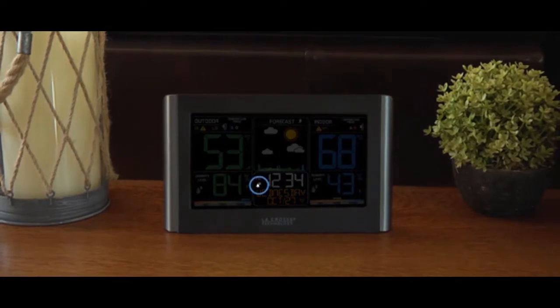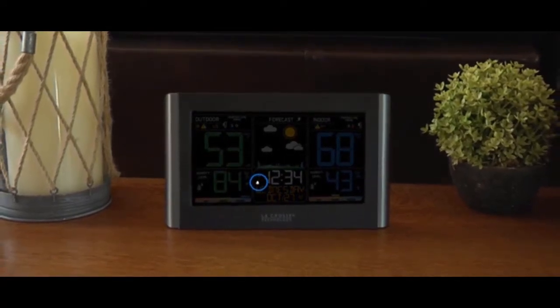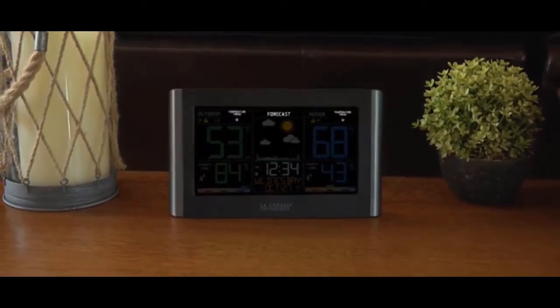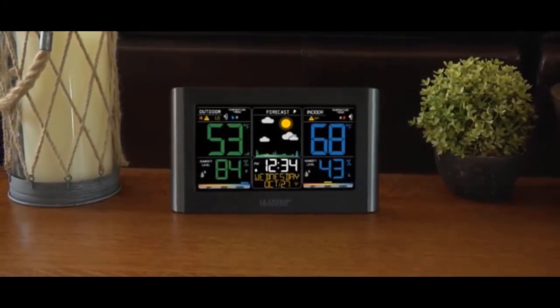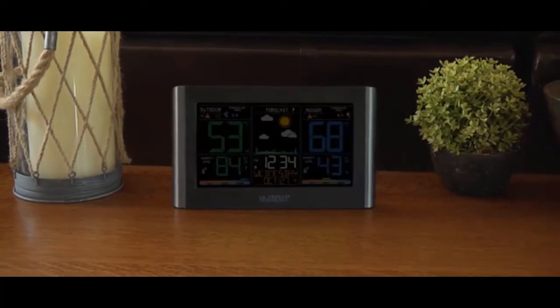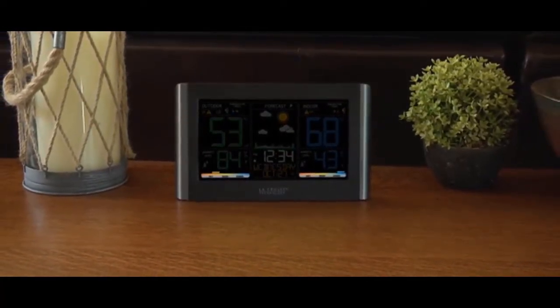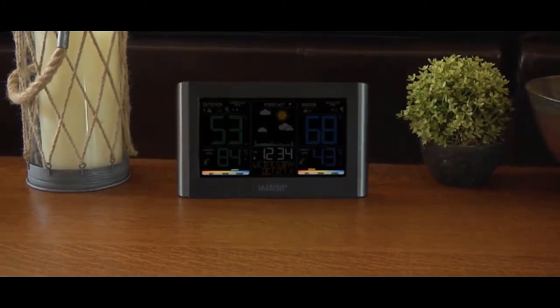An easy-to-use time alarm with snooze. Trend arrows that represent current changes in temperature and humidity, and future changes in your forecast. A customizable backlight with high, low, and off settings. And indoor and outdoor comfort level indicators that can help you achieve a comfortable and healthy living environment.